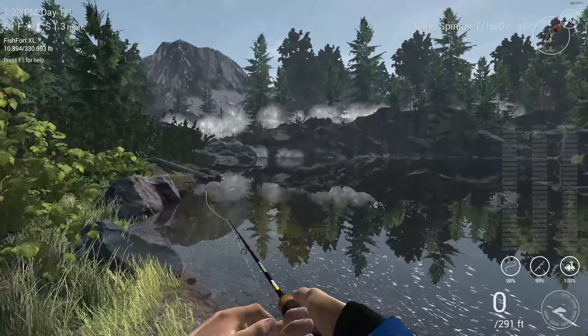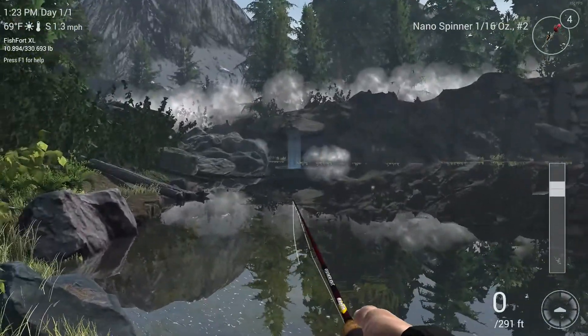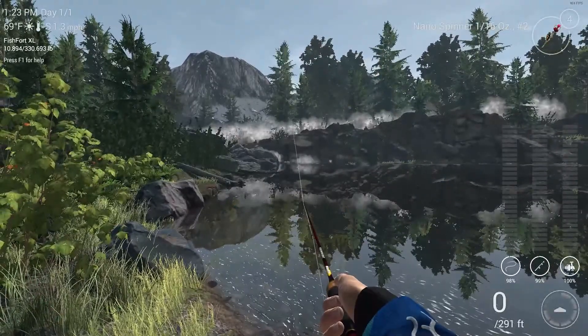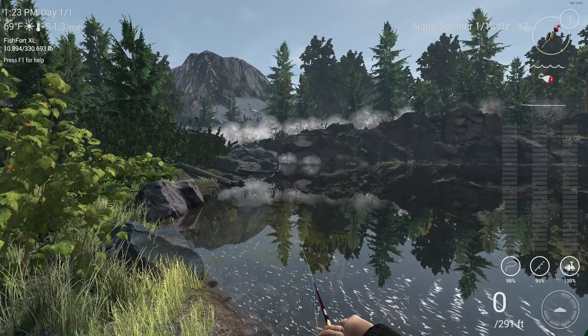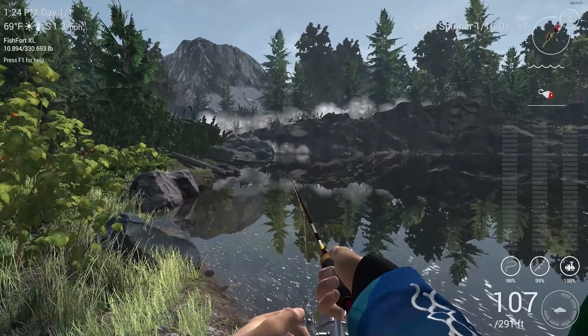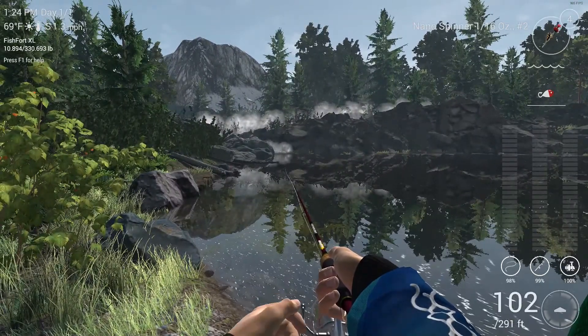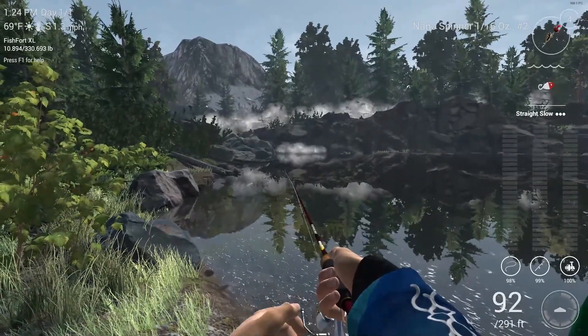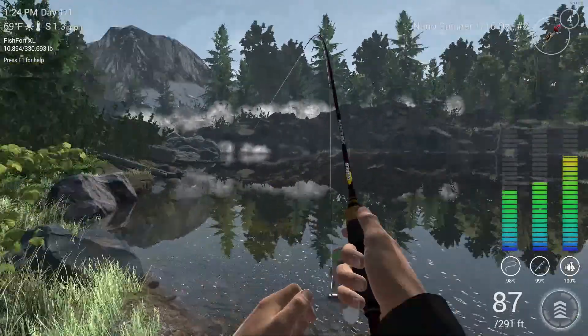So these young ones really like this nano spinner. And this is part one, because I'm going to be fishing throughout the whole week — catching trout, probably might head to the Colorado one.